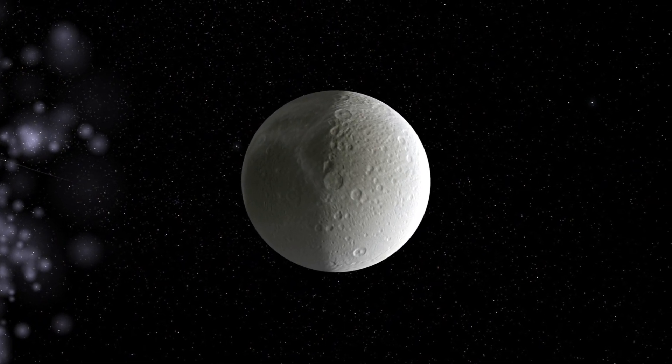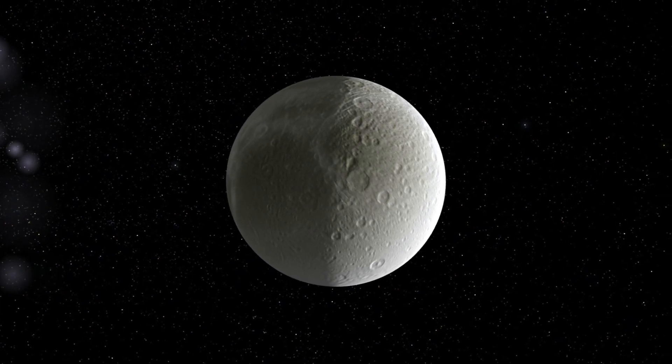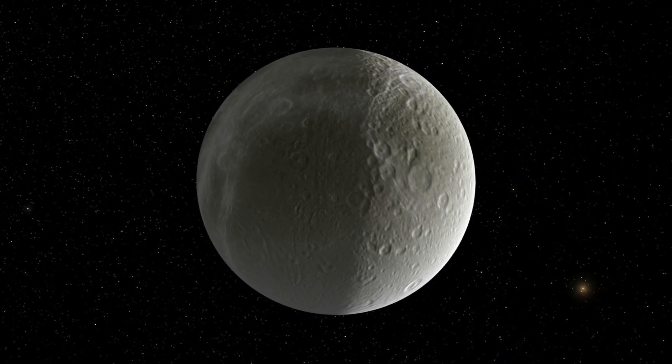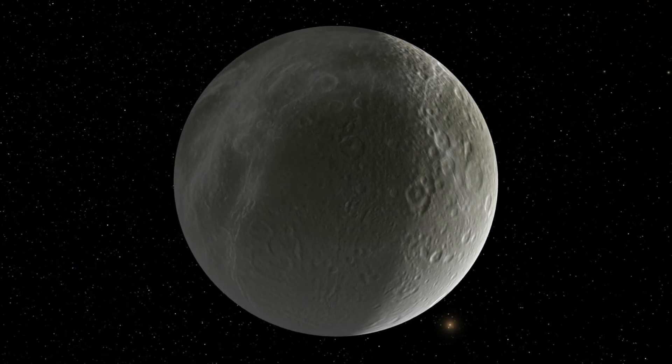Dione is a small, icy moon with a diameter of about 1,120 kilometers. It is thought to be composed mostly of water ice with a rocky core. Like many of Saturn's moons, it is heavily cratered, with a surface that has been shaped by billions of years of impacts.